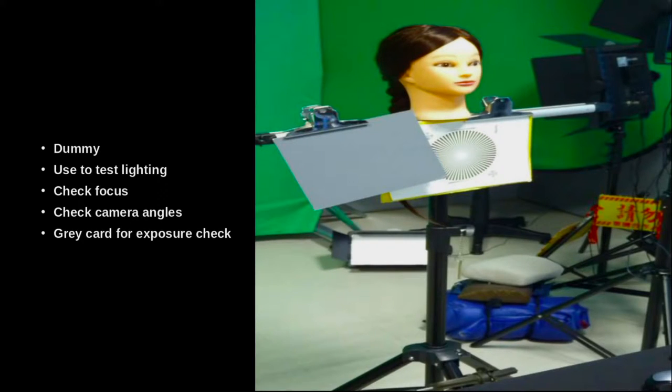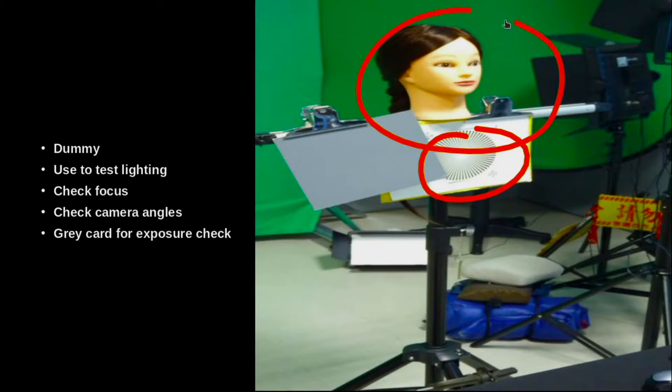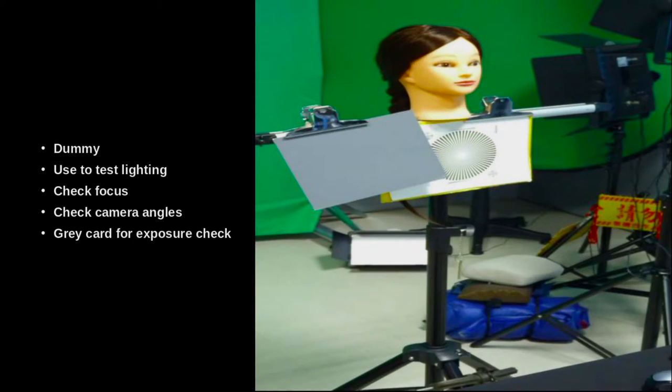We also have a dummy in the lab — a dummy's head at least. You can position this dummy where you're going to shoot the video, where your talent's going to be. Here we have a focus ring, and here we have our dummy's head. This helps us put the dummy where we're going to shoot, and then we can see the lighting — how dark is it on each side of the face, what's the height, and how do I frame my shot? That way you don't need to have a person sitting there the whole time. You can come into the lab before your talent arrives, set everything up using the dummy and the focus chart. That's very handy.